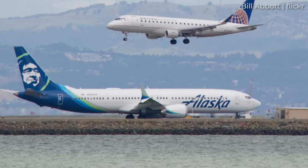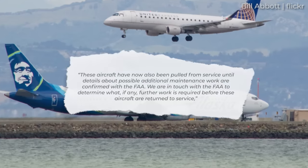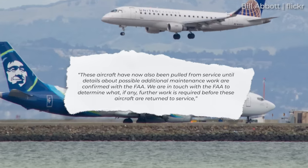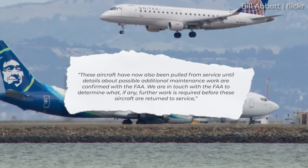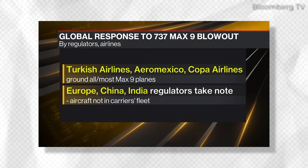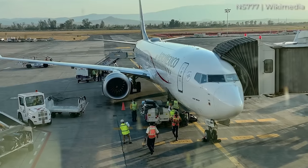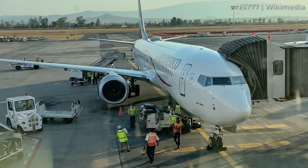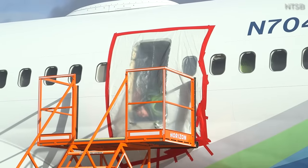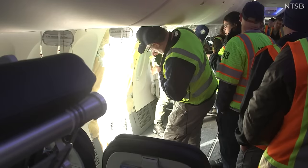A Federal Aviation Administration Emergency Airworthiness Directive was issued shortly after, which grounded approximately 170 737 MAX 9 aircraft operating in U.S. airspace. The directive prompted airlines to inspect their aircraft before further operation. On Sunday, January 7th, federal officials indicated that further maintenance might be required, and so Alaska Airlines decided to ground its entire MAX 9 fleet again. For many airlines, this has led to flight cancellations and minor travel chaos. An Alaska spokesperson told PBS that these aircraft have now also been pulled from service until details about possible additional maintenance work are confirmed with the FAA. According to Bloomberg, more airlines around the world have taken similar precautionary measures, including Turkish Airlines, Aeromexico, and Copa Airlines, which had grounded most or all of their MAX 9 aircraft. Other regulators around the world have stated that they will be closely monitoring the situation and working closely with the FAA on any new developments.